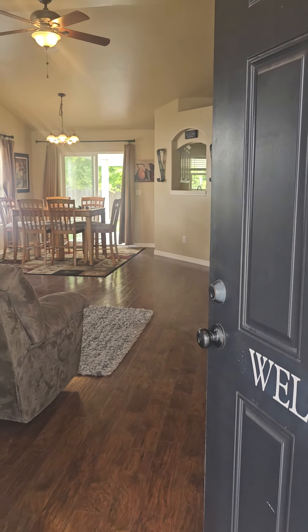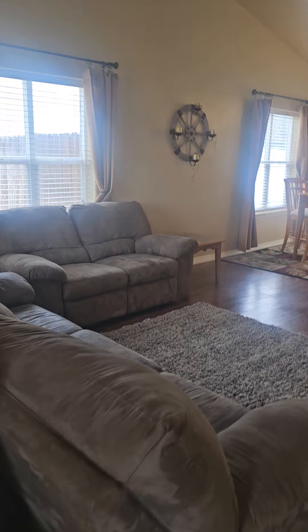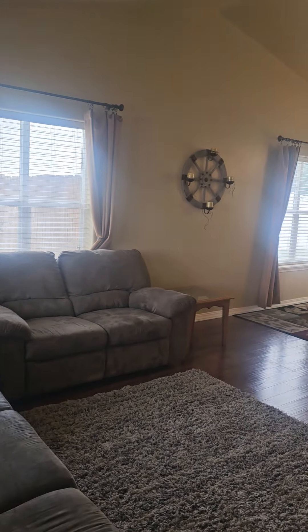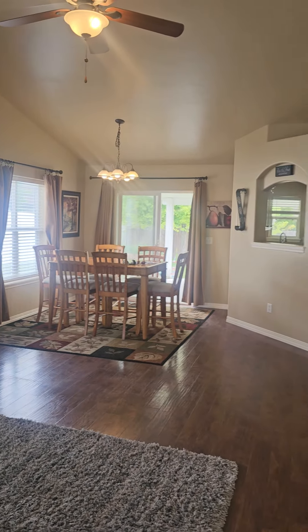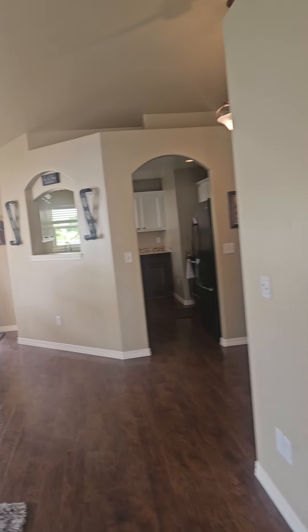Okay, Gary, this is a walkthrough of 610 Laurel coming from the front door. This home is super clean.